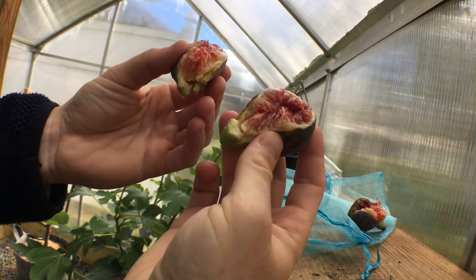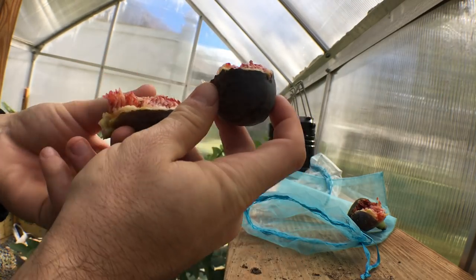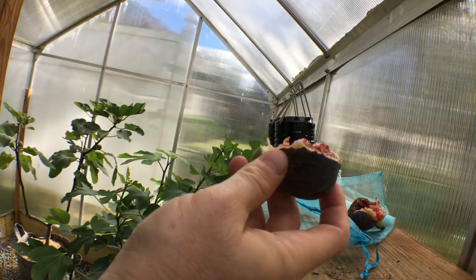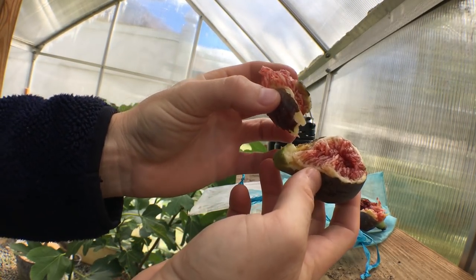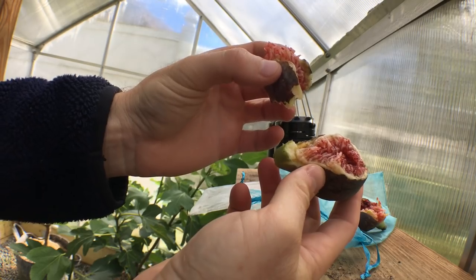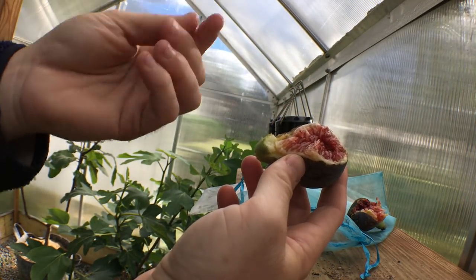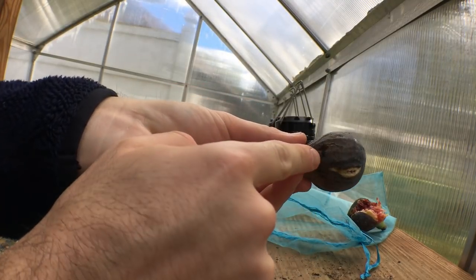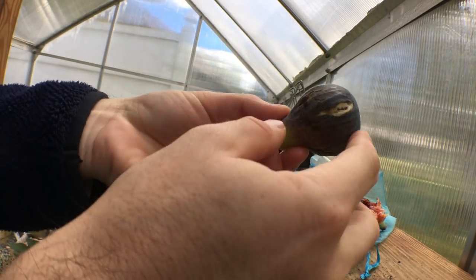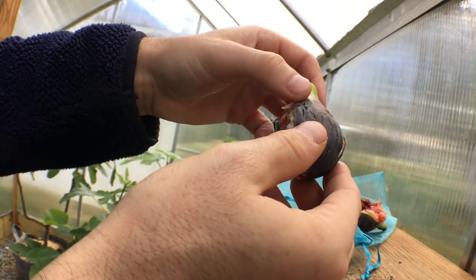It could have gone longer, but I'm sure it's going to be great. It's probably the last really good fig of the year — quite good. You can tell it's pretty good; the skin has a nice quality to it as well.